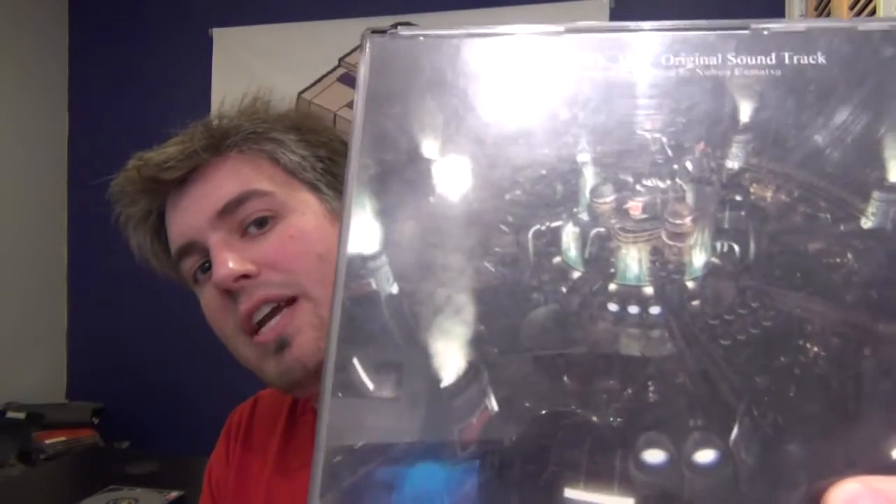Now I'll show you the non-Castlevania first, and then I'll show the Castlevania. This is the Final Fantasy VII soundtrack, which is essential to pretty much anybody who's collecting video game music, or really just video games in general.